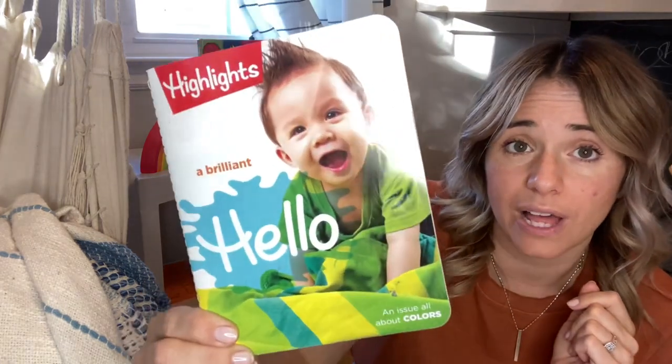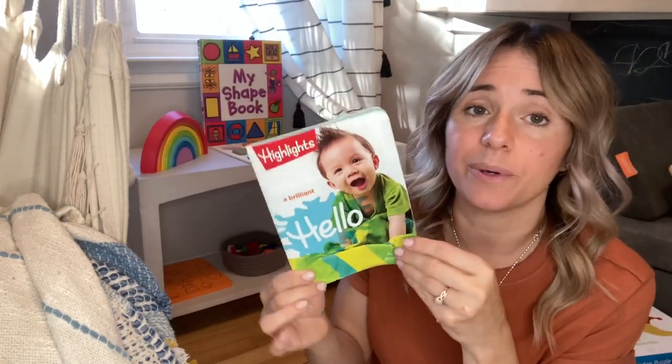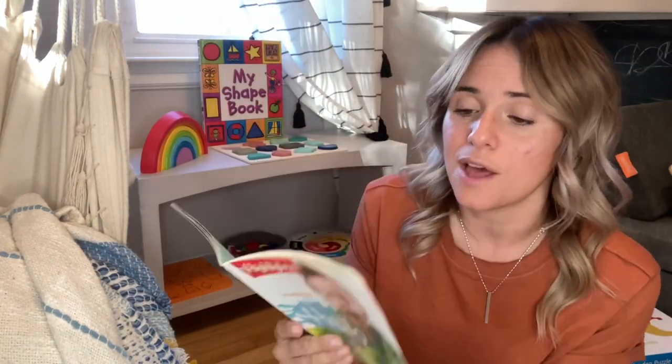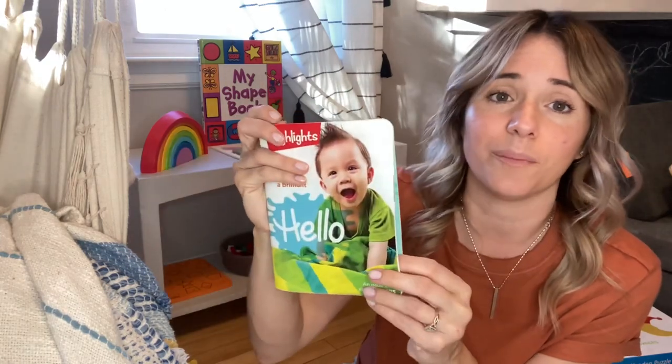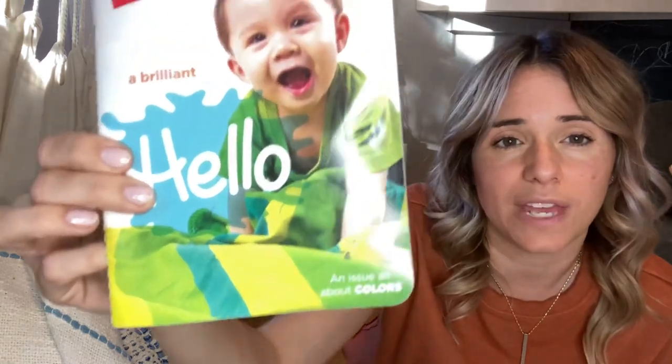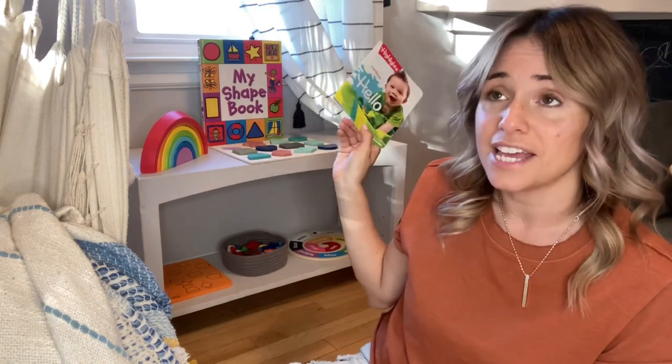Both for colors and just in general, in terms of setting up the learning shelf, I absolutely love these little Hello books by Highlights. These are put out by Highlights and I love them — they're great for younger kids because they have a more coded page that can't rip or crumple, and they always have some kind of theme. This one is an issue all about colors, so it was perfect to go on my shapes and colors shelf.